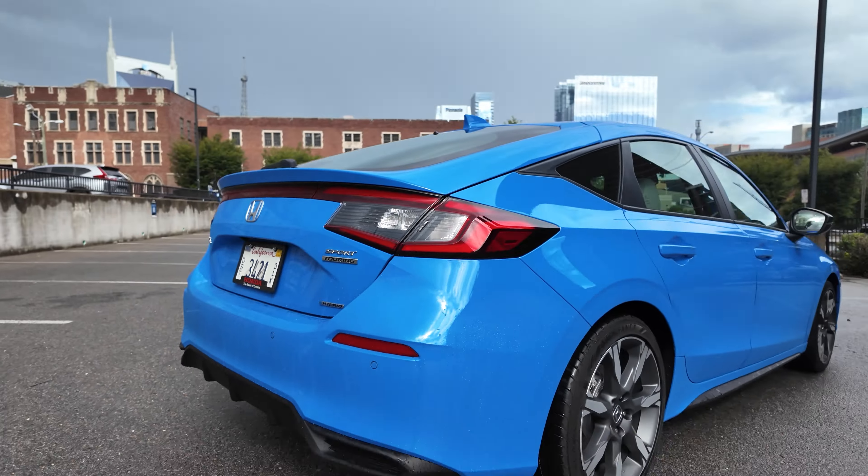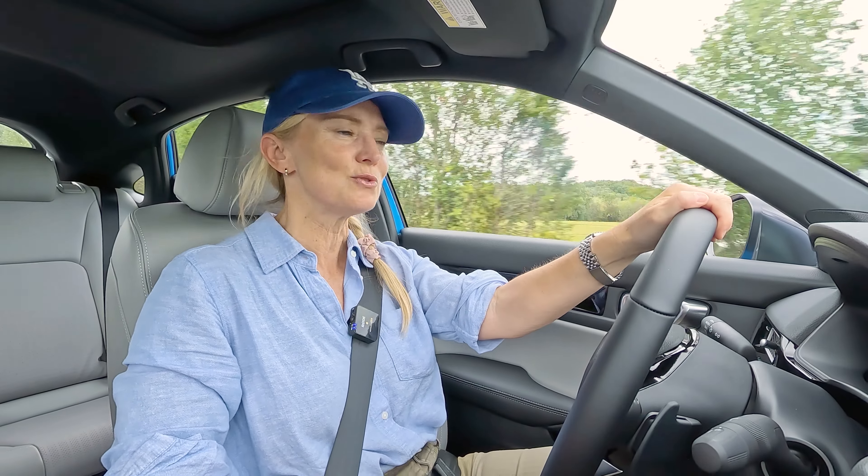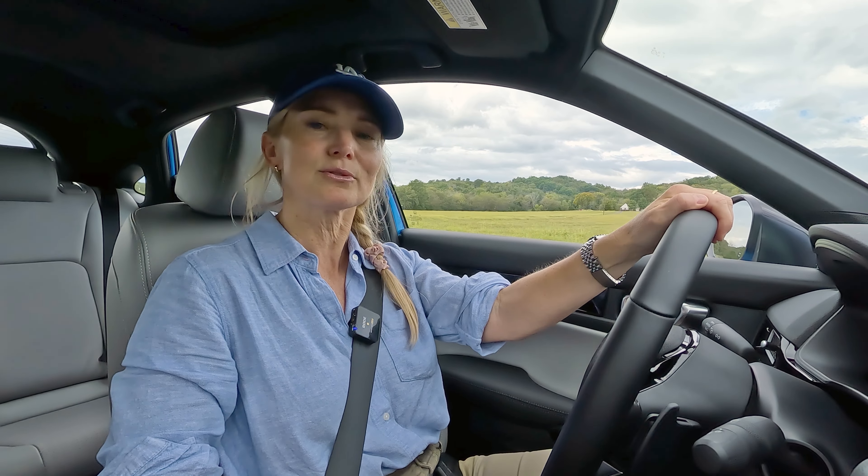We all know that the Honda Civic has a hybrid. We have seen the sedan. This is the first time we are getting a crack at the hatchback. So here are five things that you need to know about this snappy hatch that has electricity now running through its veins.